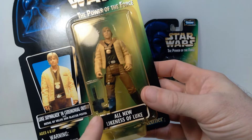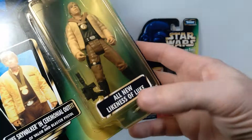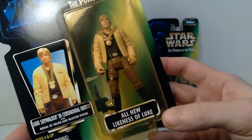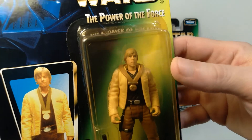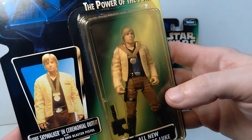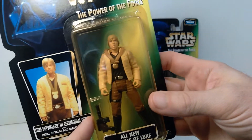I did want to show you this first release because it got subsequently released with the freeze frame action slide. As you can see there's a sticker on the front that says 'all new likeness of Luke.' And again this is a brand new head sculpt that they introduced with this figure — a little bit different from the earlier release. I do like this version.